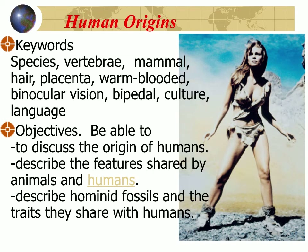The last group of vertebrates we're going to talk about are us, humans. Where did we come from? How do we fit in? We're going to discuss the origin of humans by looking at the features that humans share with other animals and other related species.